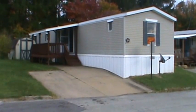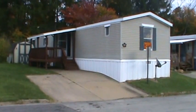Welcome to Wheat Hill Mobile Home Community. My name is Brian, and I'll be your tour guide, so to speak.